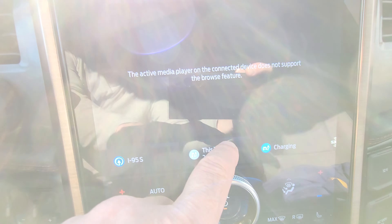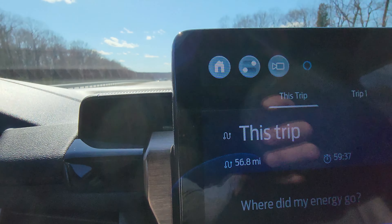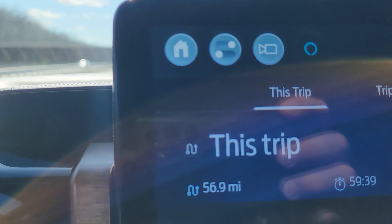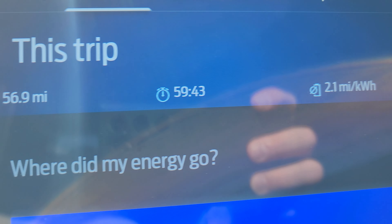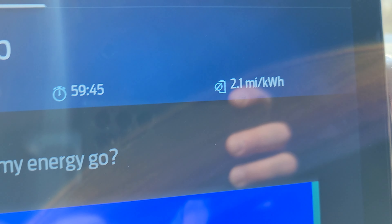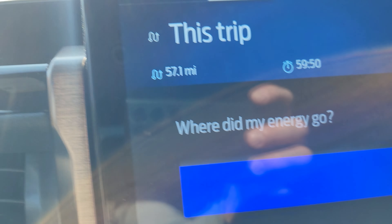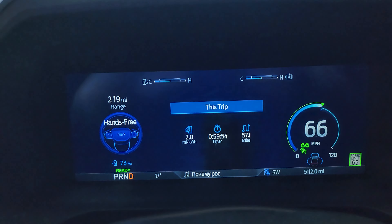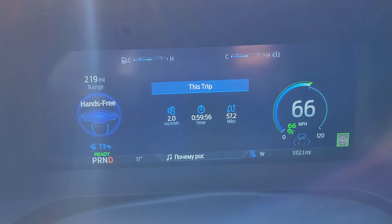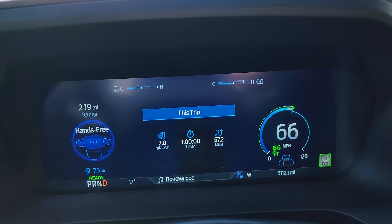So I've driven 56 miles in 59 minutes, and I'm getting 2.1 miles per kilowatt hour. I'm using Blue Cruise right now at 66 miles per hour.